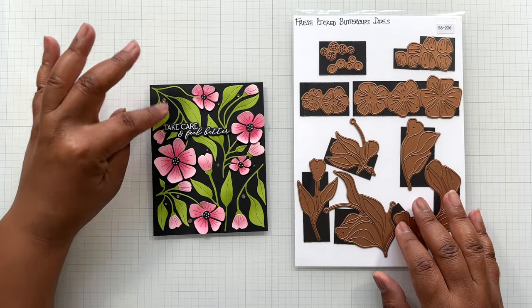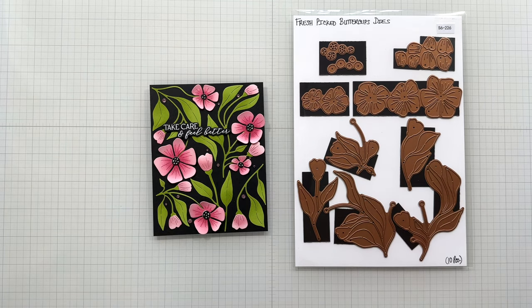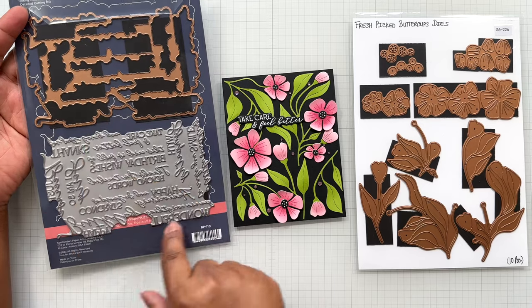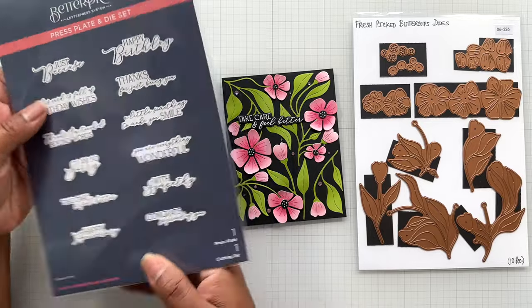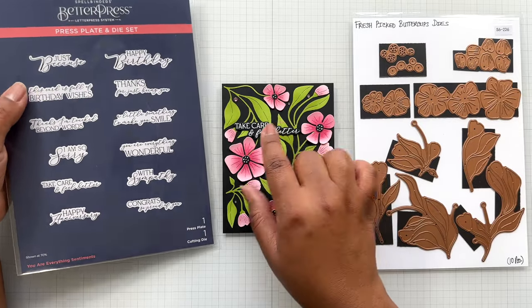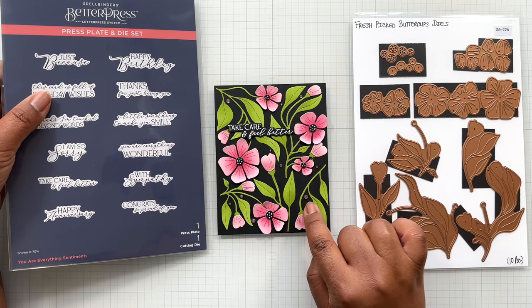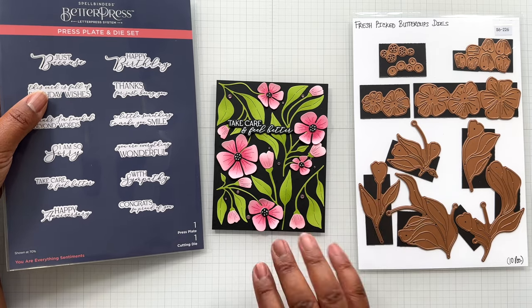I also came back with my favorite—I still use the sentiment from the You Are Everything Sentiments. This is that big BetterPress plate where you press once, die cut once, and you are done. I am still loving it in this example. I actually glimmered it, then took the die and cut these out. I have 'take care' and 'feel better.' I finished off this one with some pink gems, which are currently on sale too. I think this is gorgeous.